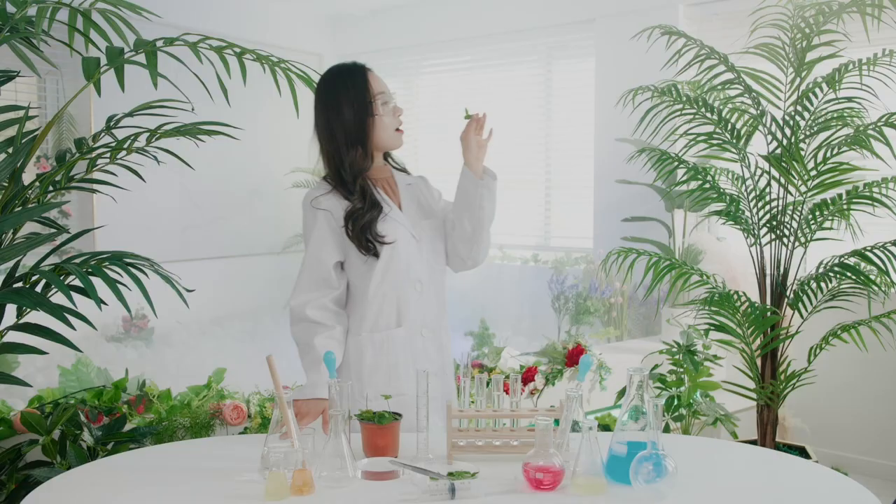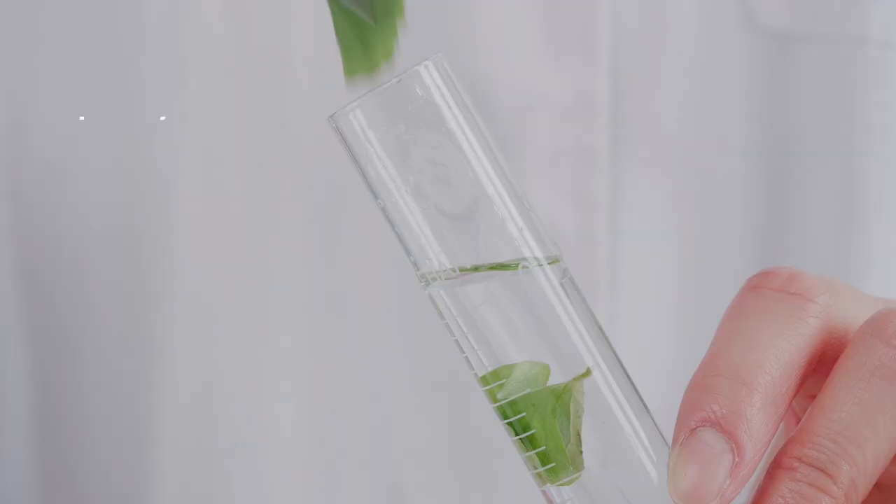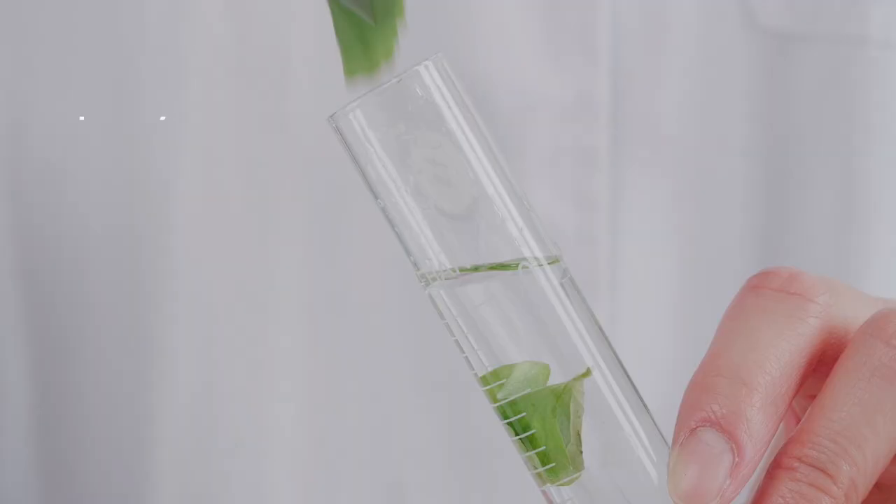Did you know that tigers tumble in pennywort when they get hurt? Pennywort extracts. Pennywort DNA. Madecassicide. Pennywort peptide. Pennywort ceramide. Voila!